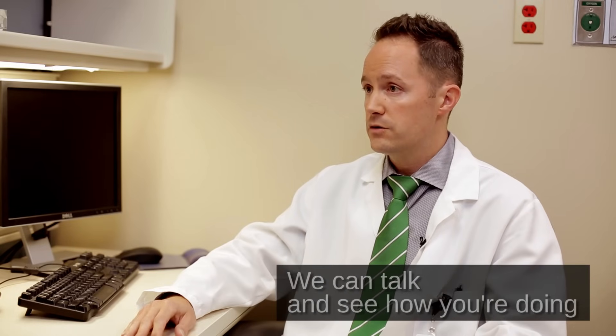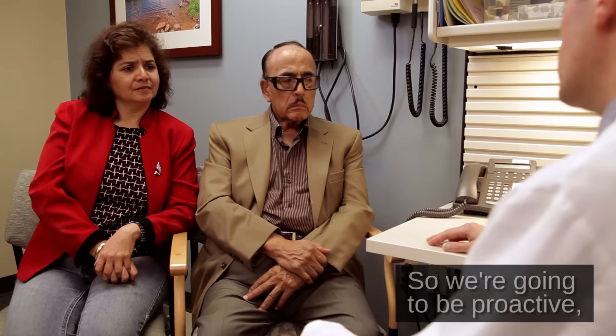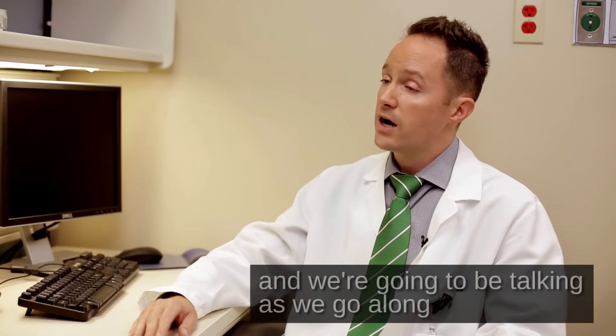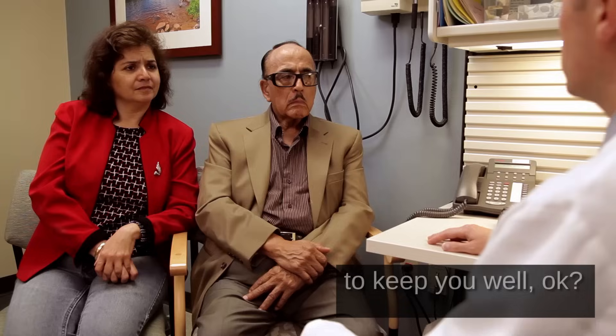We can talk and see how you're doing and do some smaller tests along the way to keep track of your condition. We're going to be proactive, stay ahead of the curve, and we're going to be talking as we go along about different strategies to keep you well.